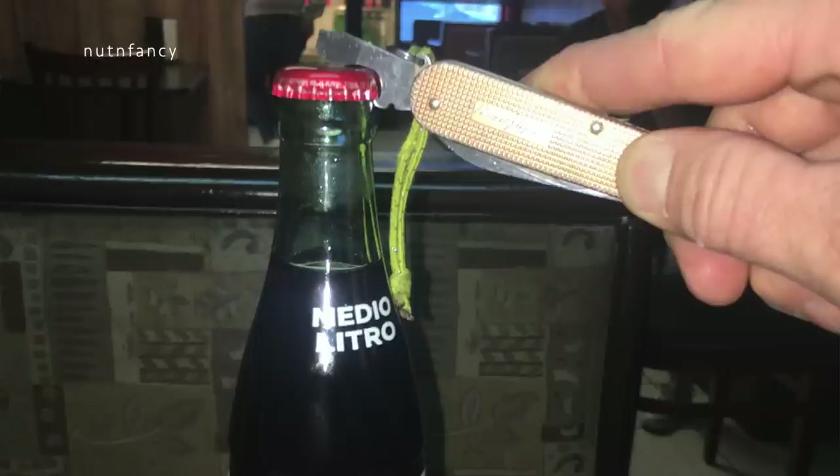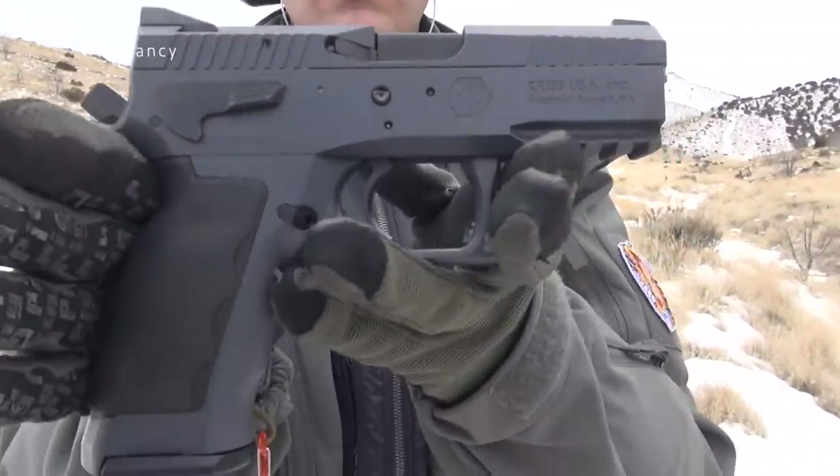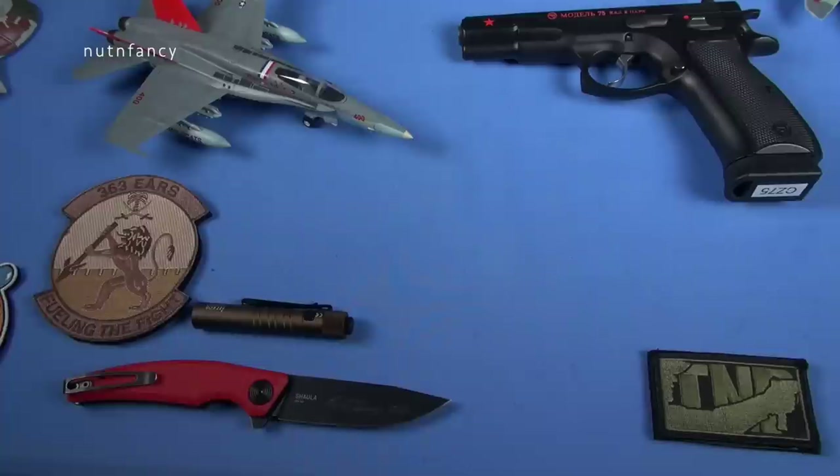And we might be reviewing right now — speaking of Swiss — the Sphinx SDP, that is Sierra Delta Papa, Compact Gray Alpha. Holy crap, that's a long name. It's a long one. Show them the gun, TD.